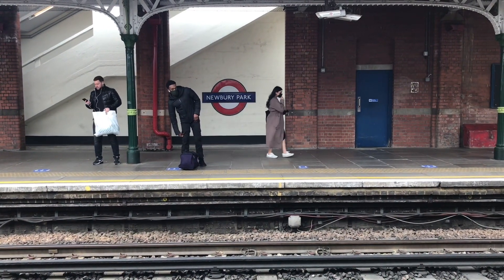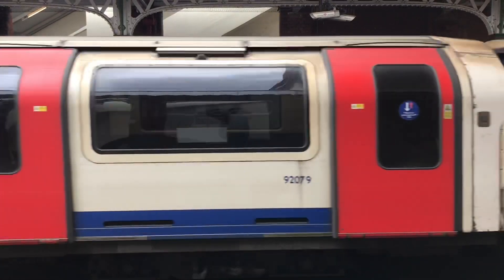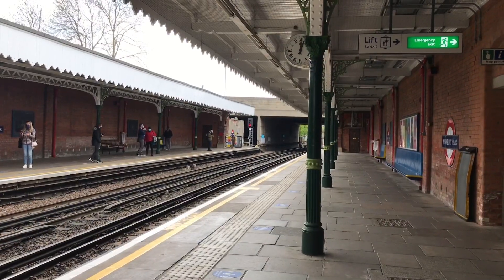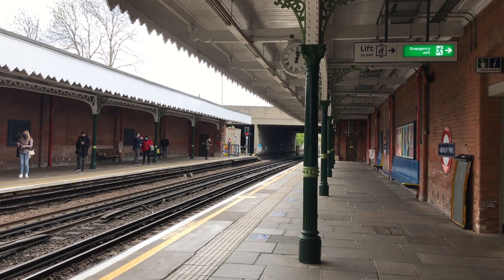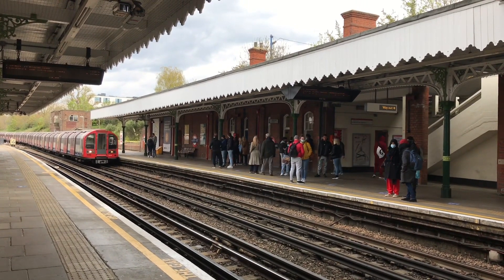In 1945 London Transport were champing at the bit to get their programme restarted, but now there was another problem: money. There wasn't any. Like the rest of the country, the transport network had taken a heck of a beating and there was only so much money to go round, what with rebuilding and all. So the New Works Programme had to be scaled back.